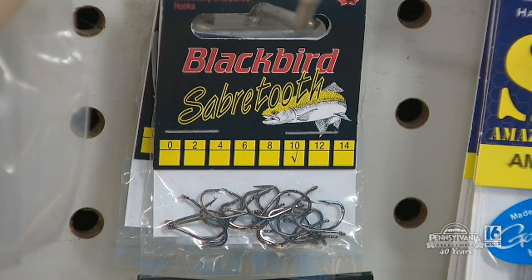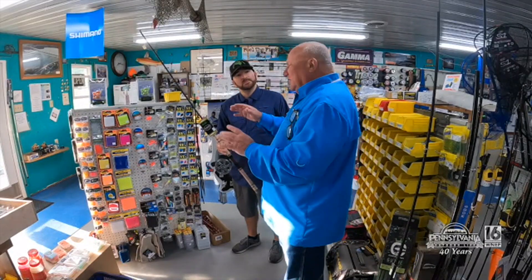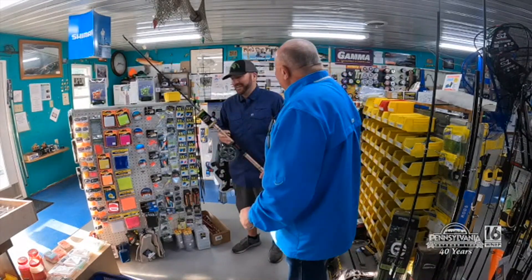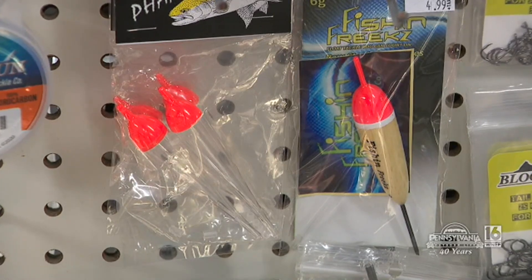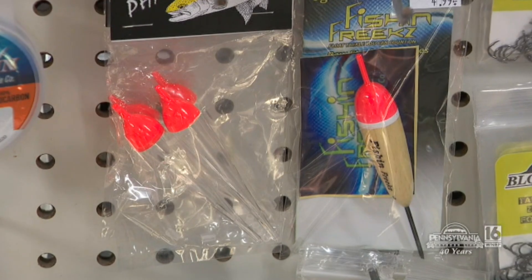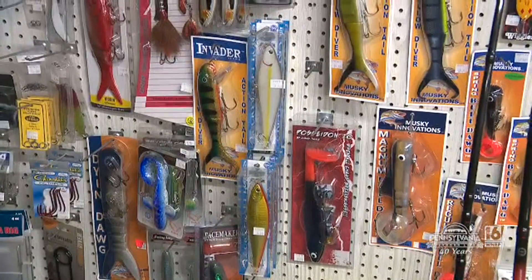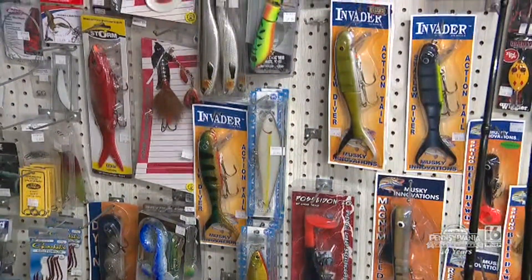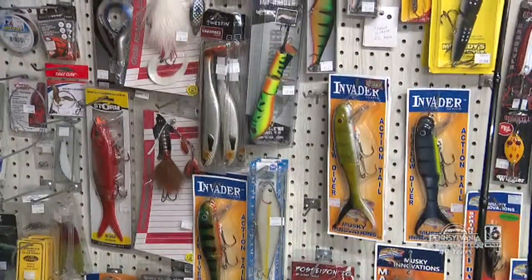Did you ever think that bobber fishing — call it a float — would be so popular? It is, and it's growing. It's such a simple thing from a kid watching a bobber on a pond to catching a steelhead on the river. There's always a better mousetrap coming out there. But you still have your core stuff — you're still going to catch them on your original baits. Everything comes back into fashion, goes out of fashion. But we're going to keep up with it and keep growing.